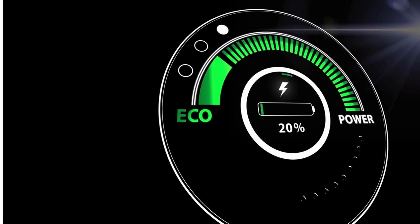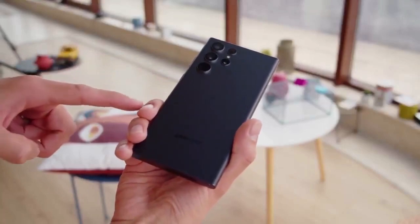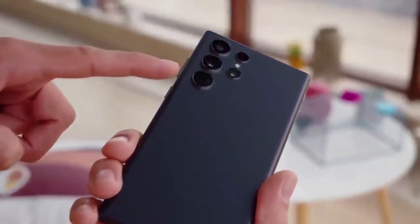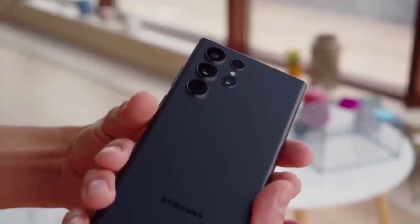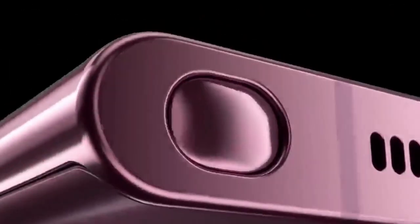The battery life is also really good — you can usually go a day without having to charge it up. Another thing that's great about the Galaxy S22 Ultra is that it has an updated design, so it looks really stylish.